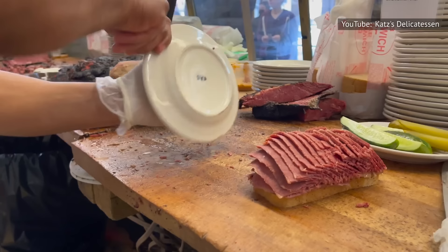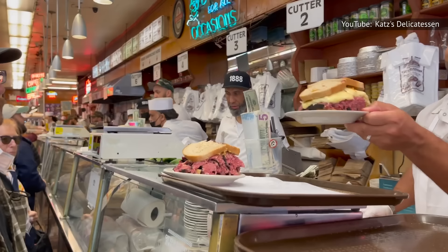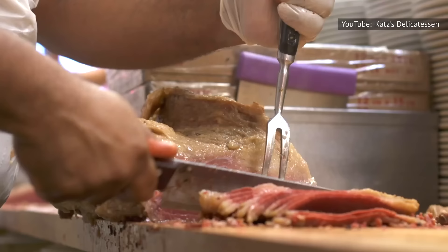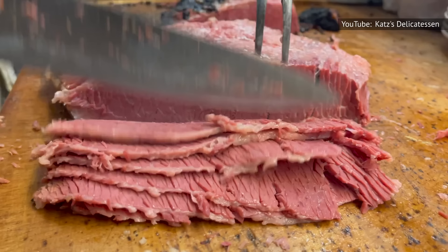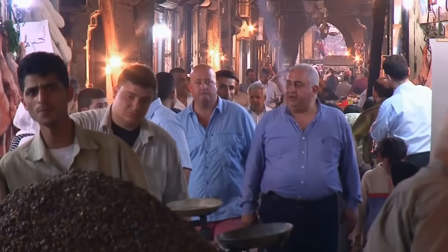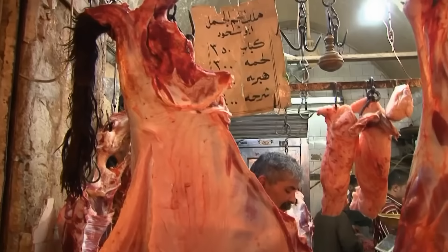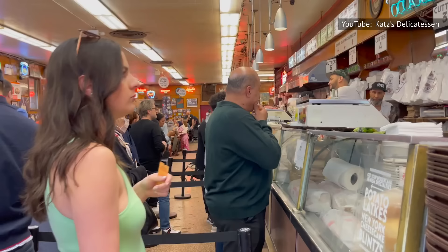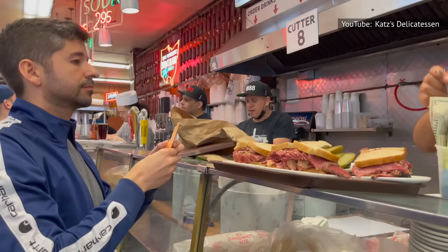The Reuben at Katz's is the epitome of perfection. It consists of tender meat layered with gooey Swiss, crunchy kraut, and a drizzle of luscious dressing on deli rye. The standard comes with corned beef, but you can swap that out for brisket at no extra charge. If you ask us, go for the pastrami instead. Chef and former Bizarre Foods host Andrew Zimmern's go-to order at Katz's is a mixed blend of fatty brisket and pastrami — a sandwich he orders with such consistency that he claims the kitchen starts slapping it together the moment he walks in the door.